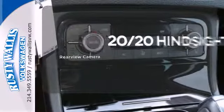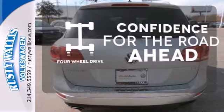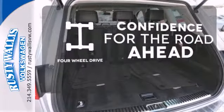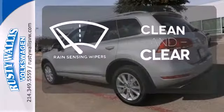See objects previously out of sight with the rear-view camera. You wouldn't be on the job site without all the right tools. Be prepared with four-wheel drive. Rain-sensing wipers maintain a clean and clear view of the road ahead.